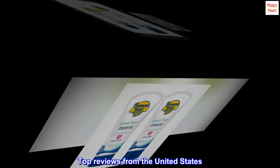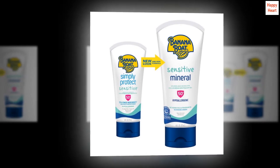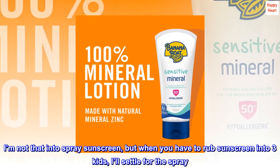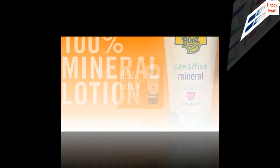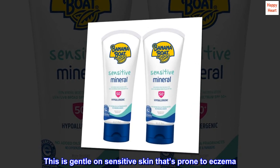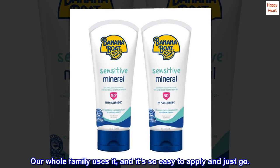Top reviews from the United States: I'm not that into spray sunscreen, but when you have to rub sunscreen into three kids, I'll settle for the spray. This is gentle on sensitive skin that's prone to eczema. Our whole family uses it, and it's so easy to apply and just go.